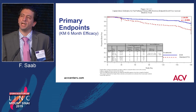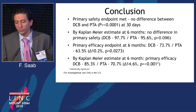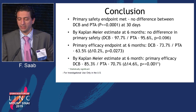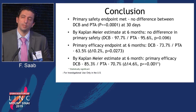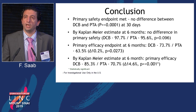In conclusion, the primary safety endpoint was met between both groups with no significant difference. There is no signal toward a higher amputation rate, as many of us were concerned. By Kaplan-Meier estimate at six months, there was no difference in primary safety between the drug-coated balloon and balloon angioplasty arms. The primary efficacy endpoint at six months favors the use of drug-coated balloons — 85% versus 70% — with 12-month outcomes still awaited. Thank you.